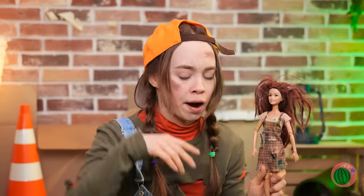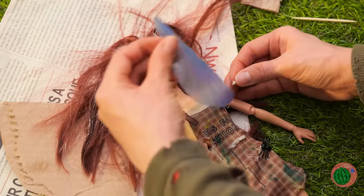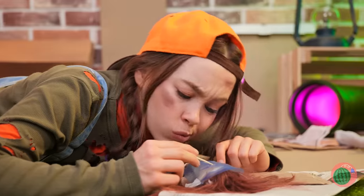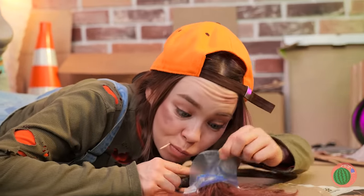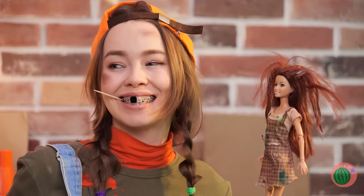Ooh, this doll could use a new set. Just lie her down, get some white gum, and stretch it out over that smile. Ooh, got any more of that gum?